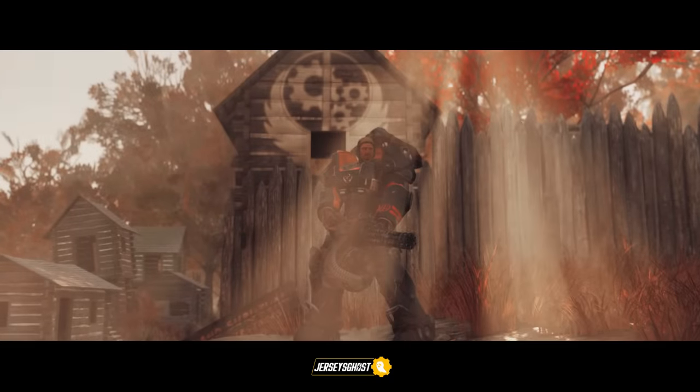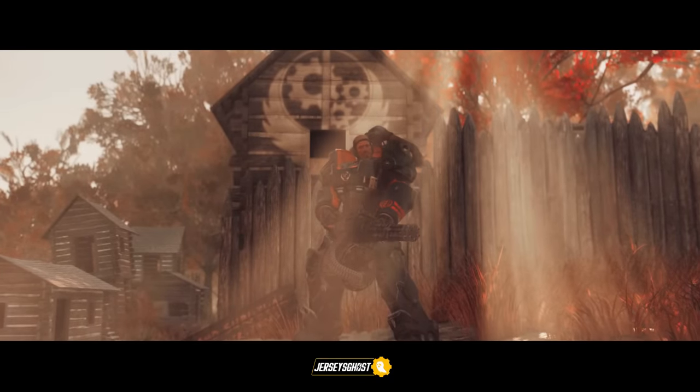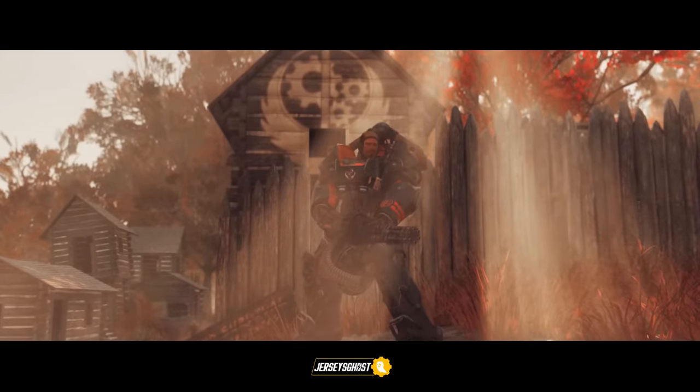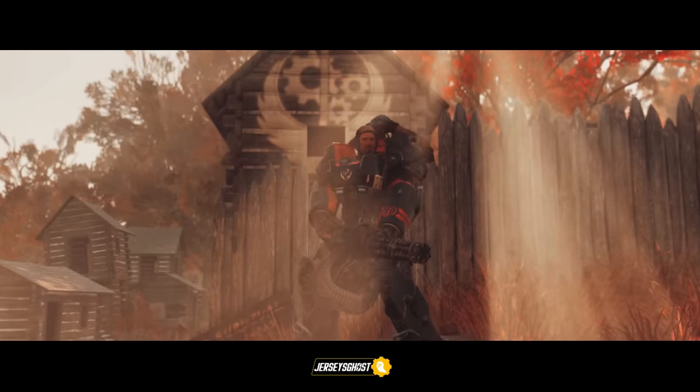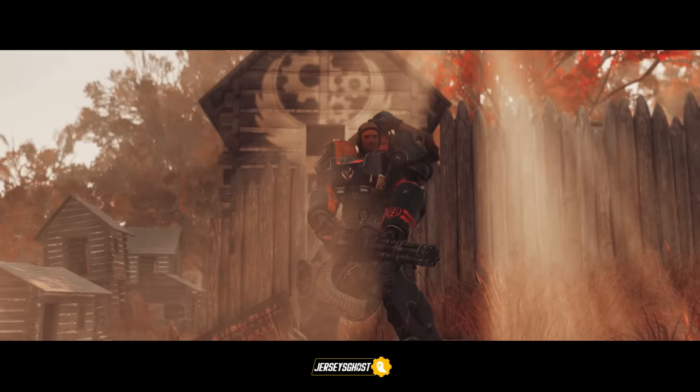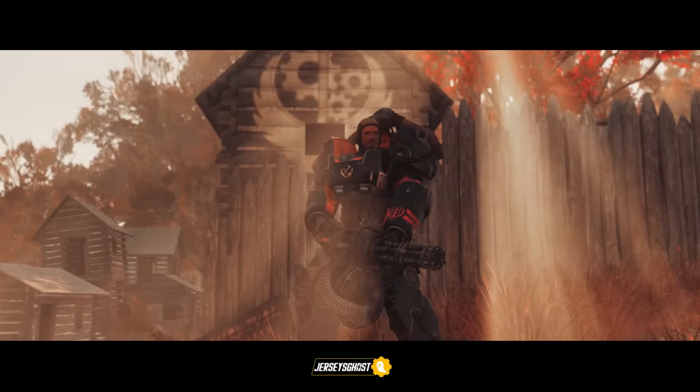Ad Victorium brothers and sisters! In today's video I wanted to go over all of the already existing Brotherhood of Steel outfits, weapons, weapon skins, power armor paints, and non-power armor paints currently available to us in Fallout 76.